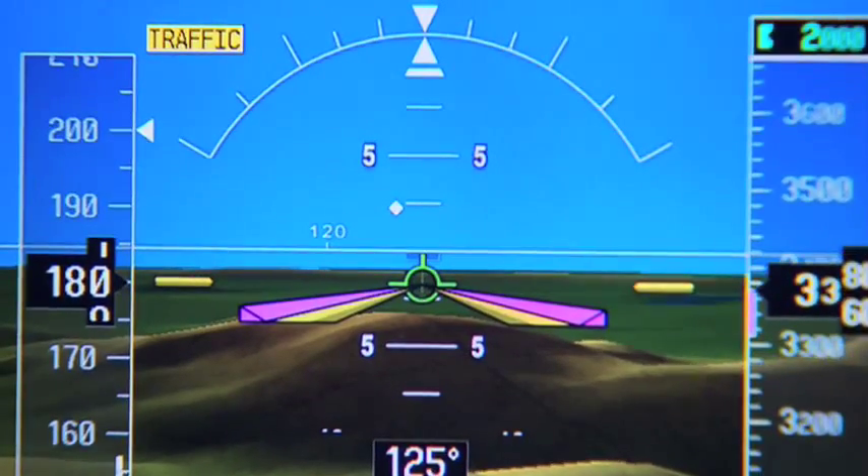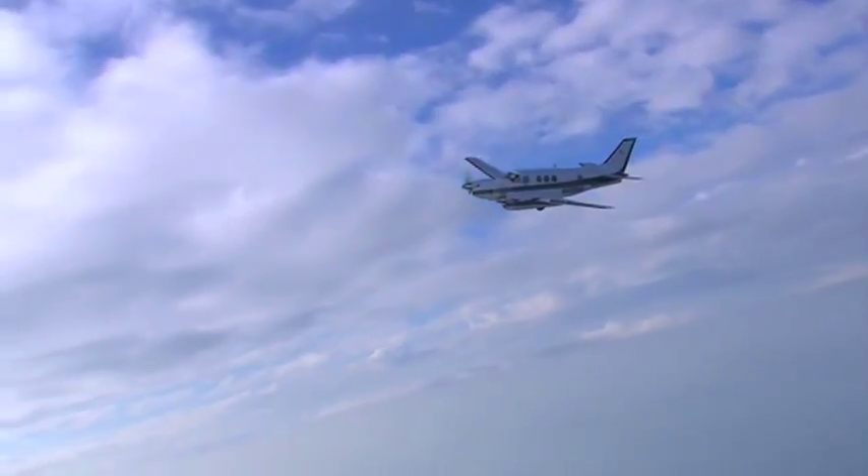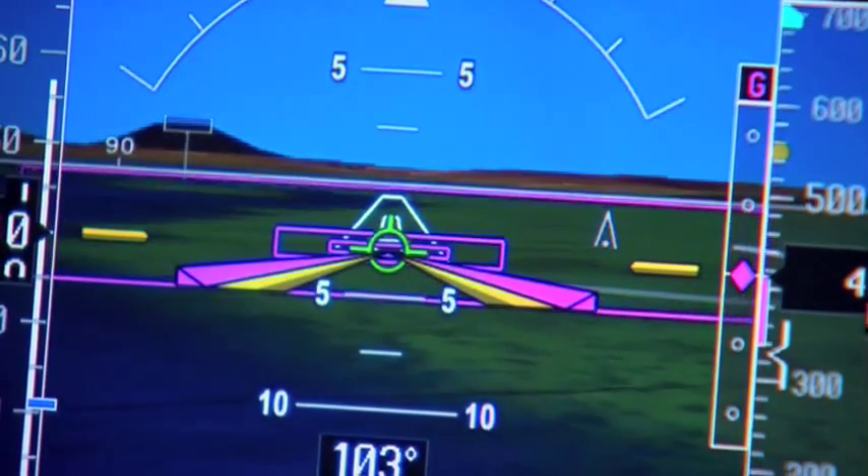It's something solid that you can bank on and say, when I break out at 250 feet and a half mile, there's going to be concrete there I'm going to be looking at, not the side of a hill.